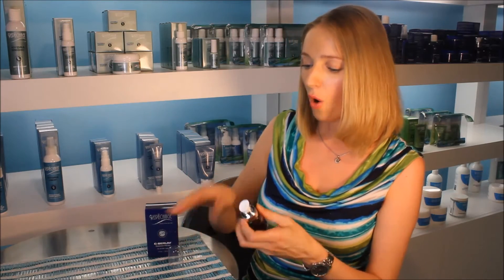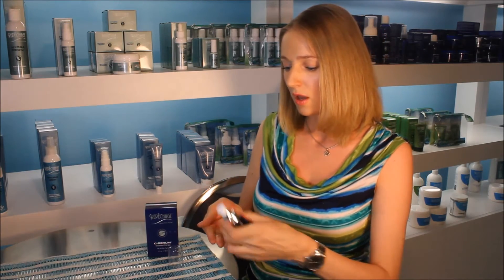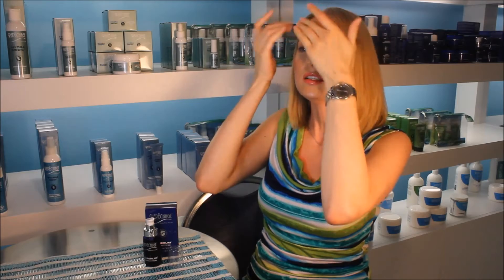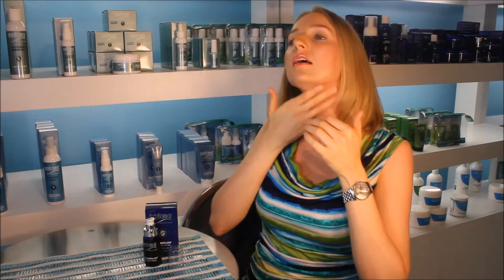To use it, simply apply a few pumps on your hands and then gently massage it into your skin on your face, neck, and even the décolleté area.